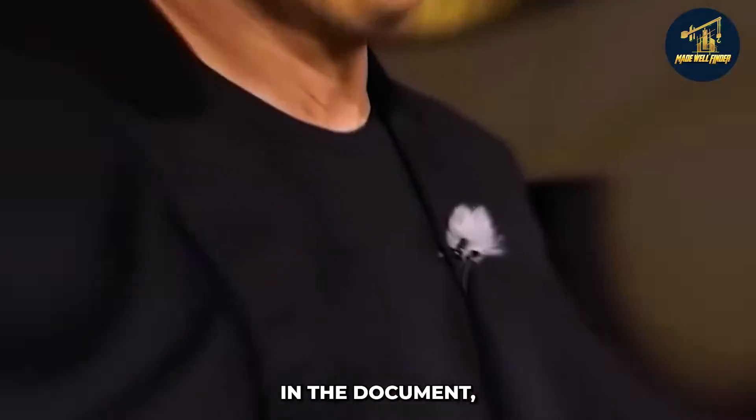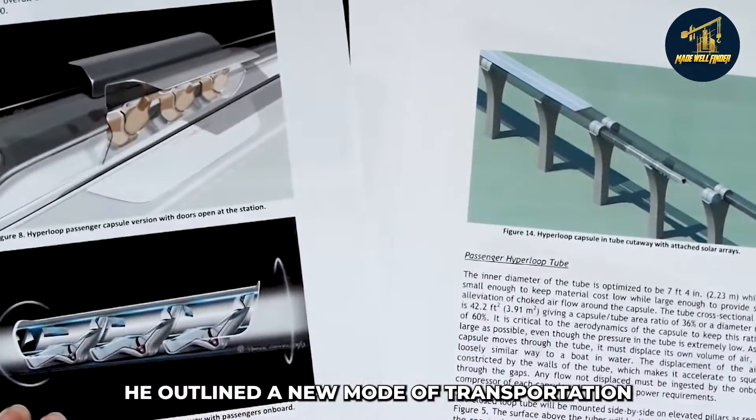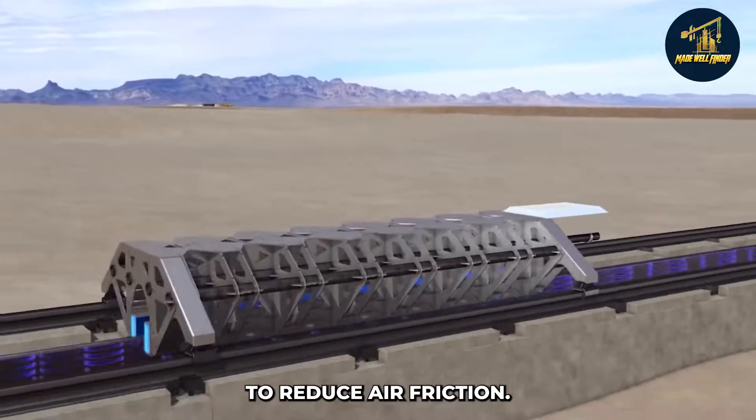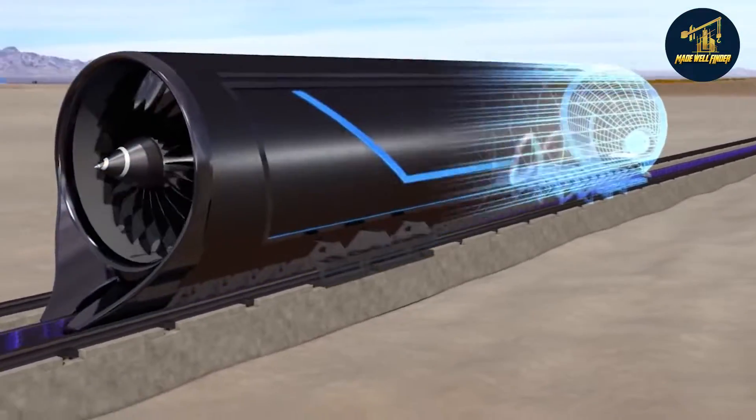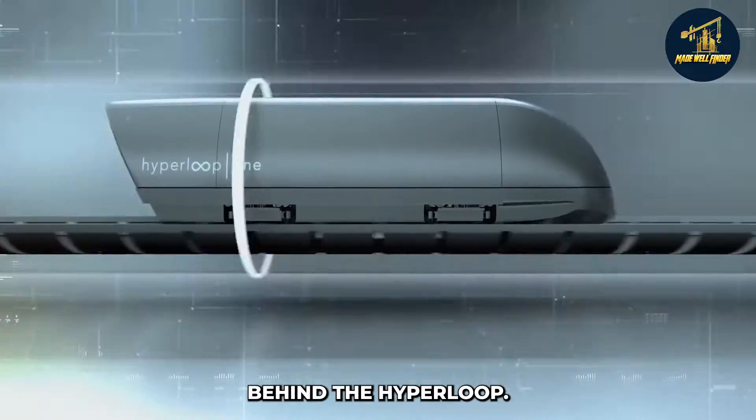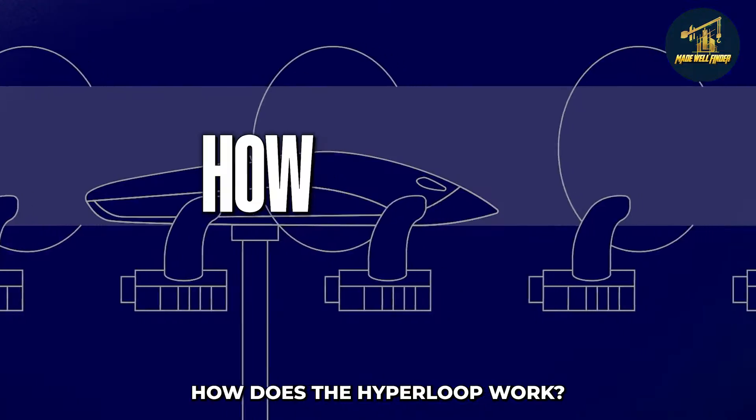In that document, he outlined a new mode of transportation that could send people from city to city at speeds of up to 700 miles an hour using pressurized tubes to reduce air friction. Since then, several companies came into existence to pursue the creation of the technology behind the hyperloop.